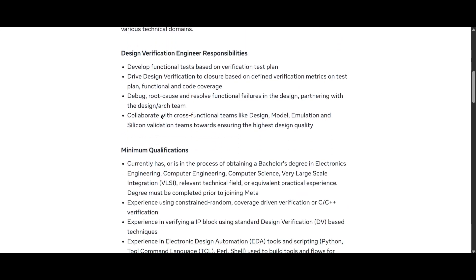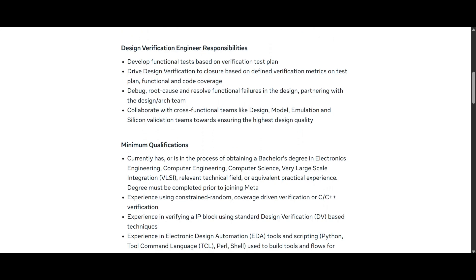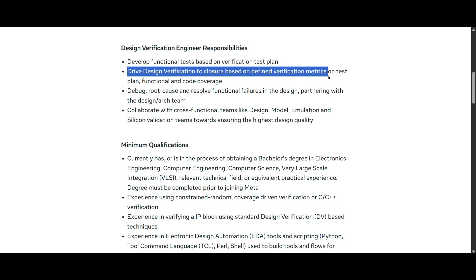If you have these skills, you can highlight these key points in your resume. Scrolling down to the responsibilities: you will develop functional tests based on the verification test plan and drive verification to closure based on defined verification metrics on the test plan.